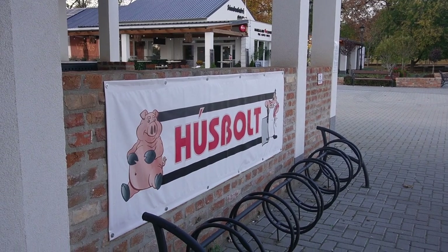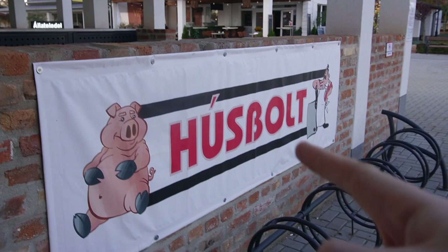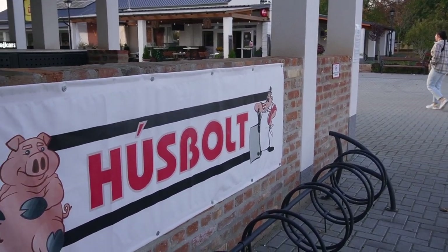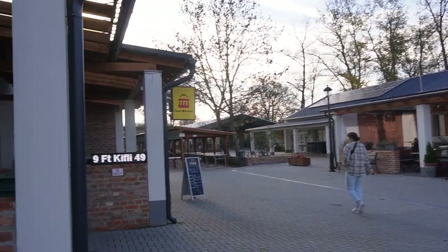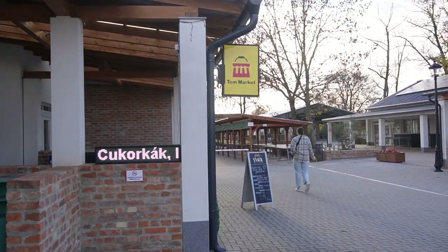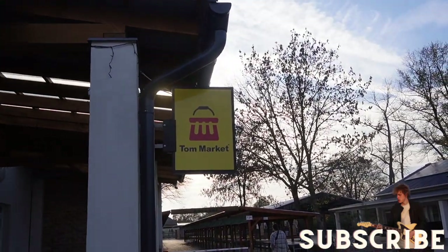Húsbolt, which is a butcher. 'Hús' meaning meat and 'bolt' is a shop, so meat shop. Here we have a little plaza with a few shops — we have a Virág Üzlet, a flower shop, and Tom Market which is kind of a bakery or something.